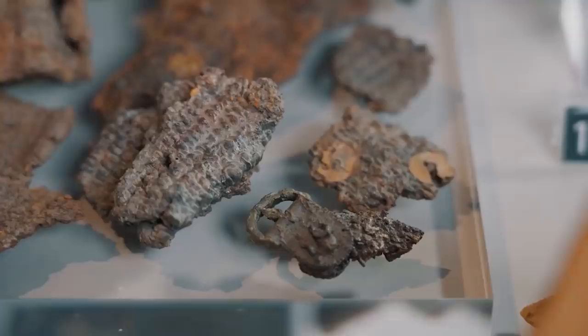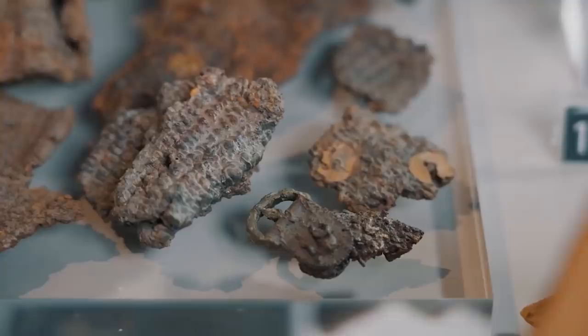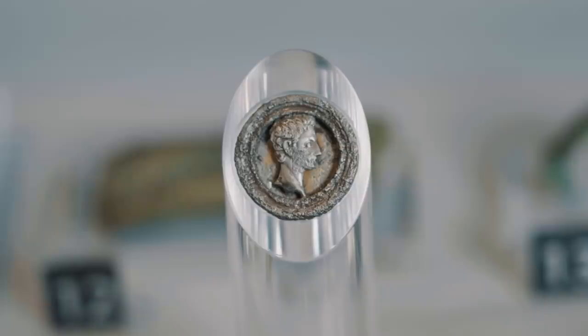It has what we call Dressel I amphorae, which are coming from Northern Italy and contain wine. It has a range of other impressive grave goods: things like mail and armour, but also things like the Augustus medallion.